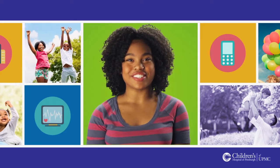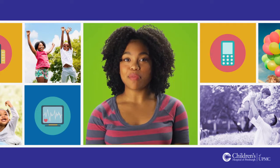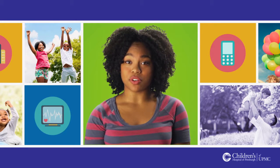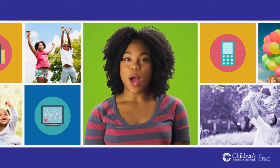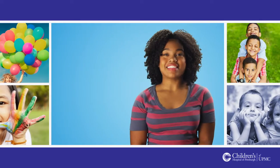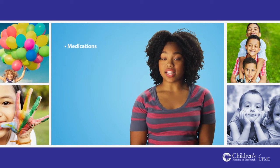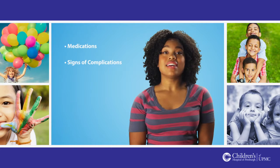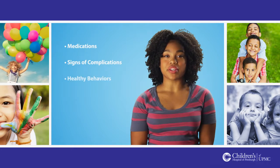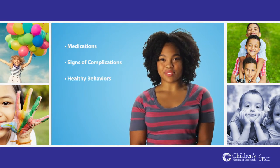Hello, and congratulations on your transplant. You are now home, or at least on your way, and you're probably wondering what's next. My friends and I at Children's Hospital of Pittsburgh of UPMC would like to talk to you about a few things that will help make your recovery a smooth one. In this episode, you will learn about medications and tests, signs and symptoms of complications such as rejection and infection, and healthy behaviors for recovery. So sit back, relax, and let's talk about healthy living after your transplant.